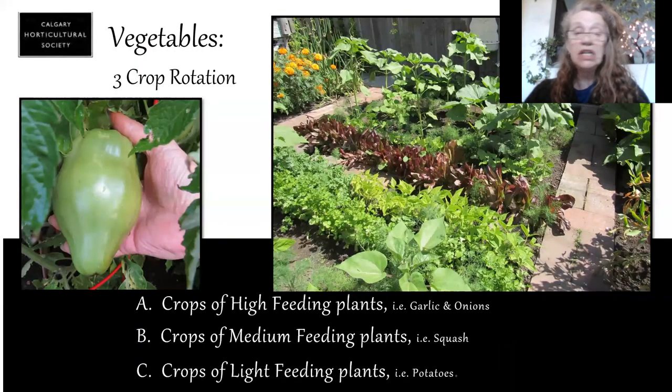If you want to grow vegetables, you really should learn about three-crop rotation. Vegetables are quite particular about the soil they're grown in — we have high feeding plants like garlic and onions, medium feeding plants like squash, and low feeders like potatoes. If I put squash in a really rich garden bed, it's going to do great — I'm going to have leaves galore but probably won't have any squash. So you want to make sure you have the right soil for the right plant, and you keep moving these plants around. It helps cut down on pests and works your soil. A really good book for this is "Vegetable Gardening for Alberta, Saskatchewan, and Manitoba" by Laura Peters.